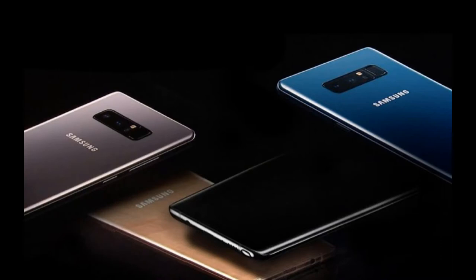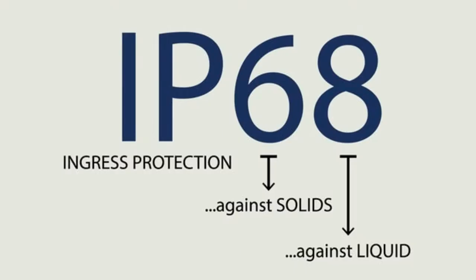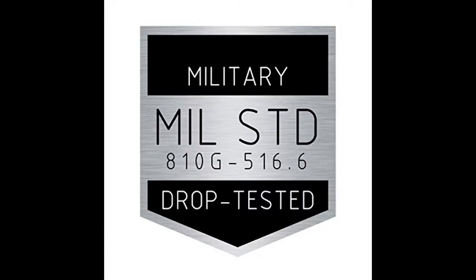Let's kick things off with design. Both of these phones have glass and metal on the front and back, and they are both rated IP68 water and dust resistant. But the V30 has one major feature, and that's mil-spec 810G rating, which means it could survive vibrations, high pressure, shock, and a whole other set of features. So the LG V30 wins this round.